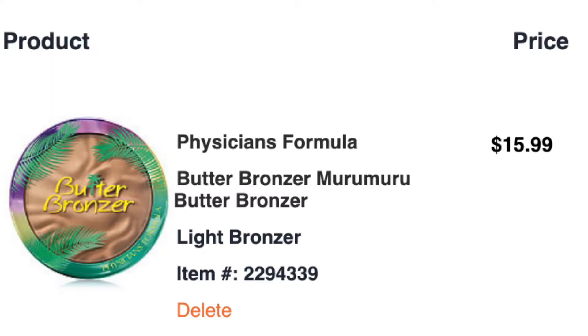Next is the Physicians Formula Butter Bronzer. I want the light or original shade, and it's $15.99. I'd love to buy it, but I already have a lot of bronzers in my collection. I'm going to wait until I weed some out, though I might pick it up if there's a sale during the 21 Days of Beauty.